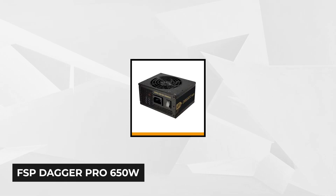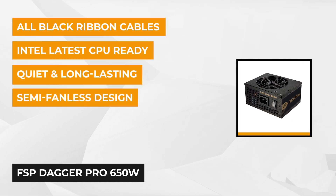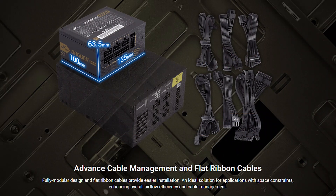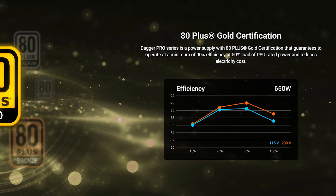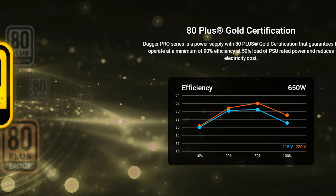At number 2 on our list is the FSP Dagger Pro. It's a power supply that produces great quality and can actually deliver over its rated specifications. It's a solid unit that uses all Japanese capacitors with a fully modular design, semi-active fan, and quality ribbon cables. This device features a standard SFX form factor and includes an ATX adapter bracket to help users quickly install the power supply into an ATX, micro ATX, or mini ITX chassis. The fully modular, all-black cable design saves space for optimal airflow and makes cable management look polished.